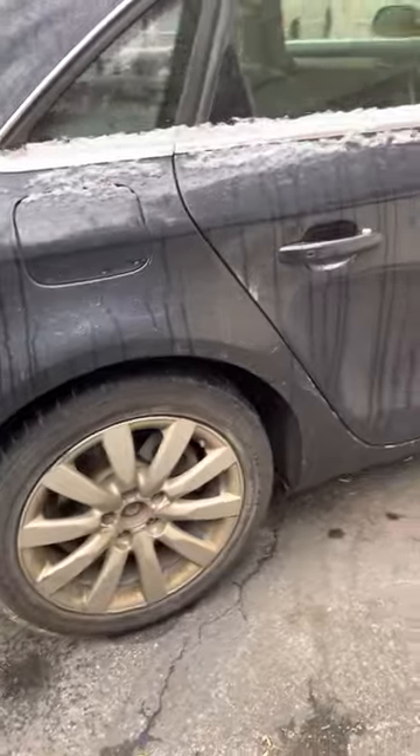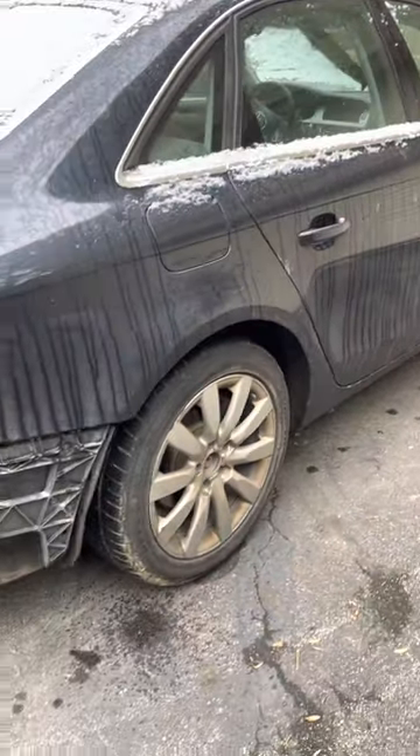Four different rims, same car. What you know about that? So far I've not had any issues with the transaxle and whatnot.